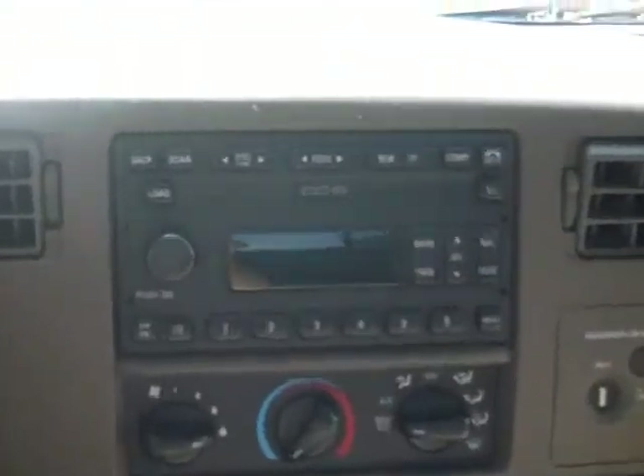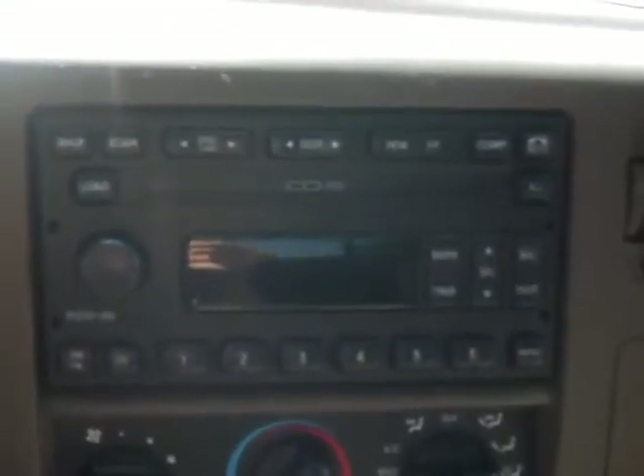All right, inside we have a 6-disc CD changer, AM/FM radio, an automatic transmission, cruise control on the steering wheel, power driver's seat, locks, windows, and mirrors, wood accent, and crazy console storage space.